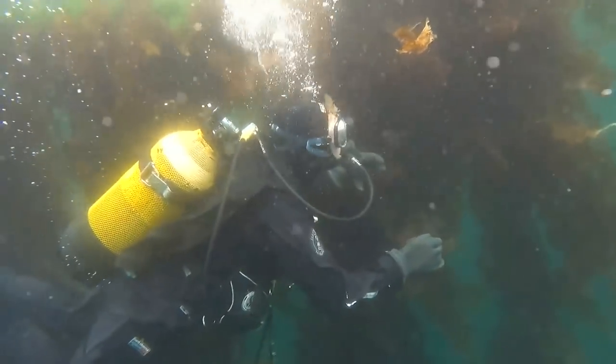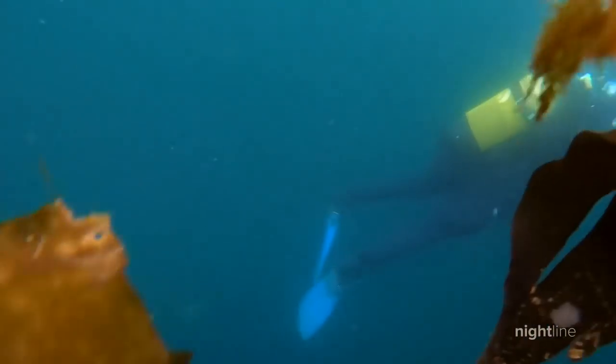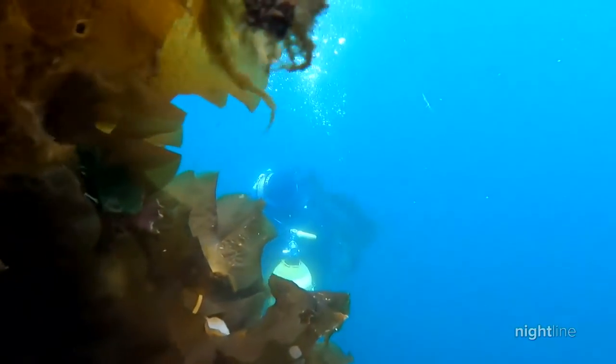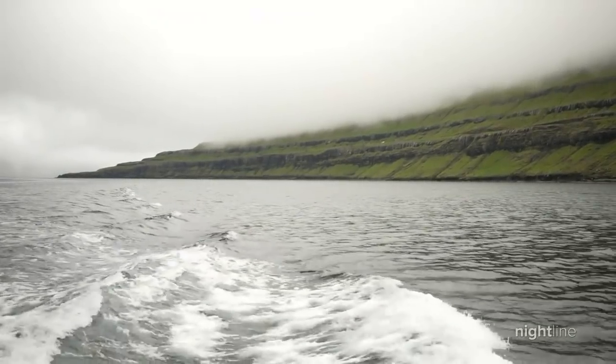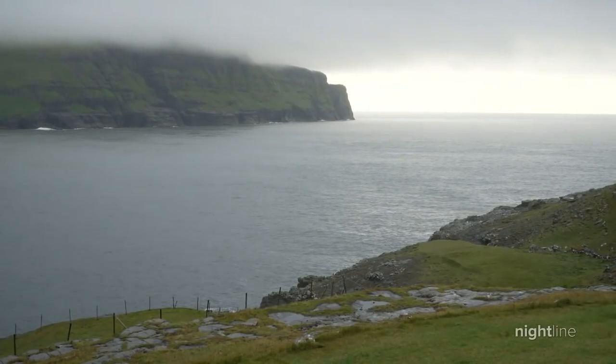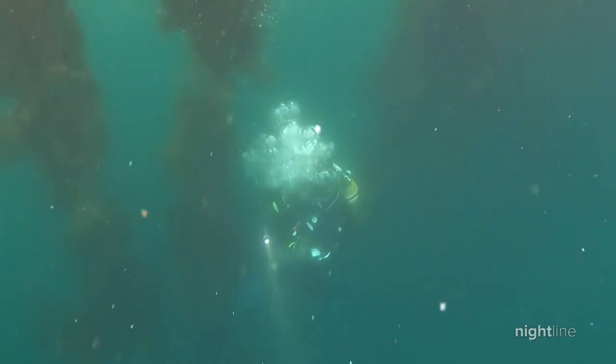Beneath these icy waters, an underwater rainforest rises from the deep — a jungle of seaweed. Just off the coast of the Faroe Islands, sandwiched between Iceland and Norway, these underwater trees could be a surprising weapon in fighting climate change.